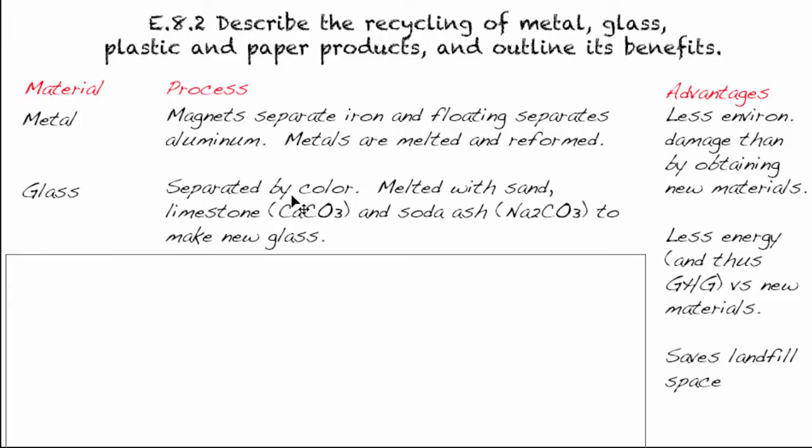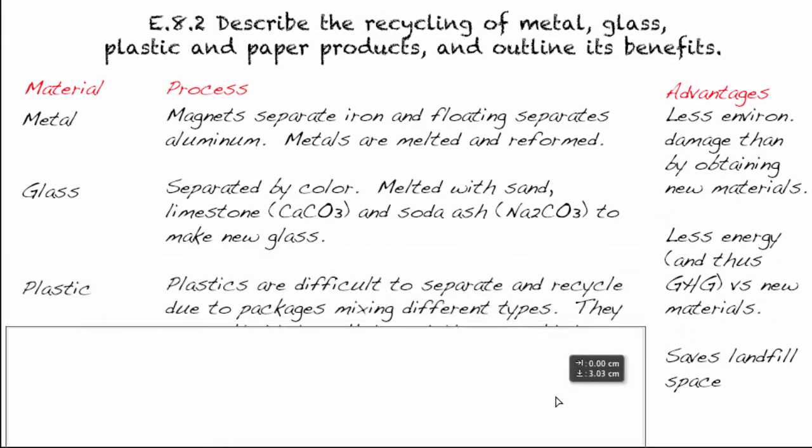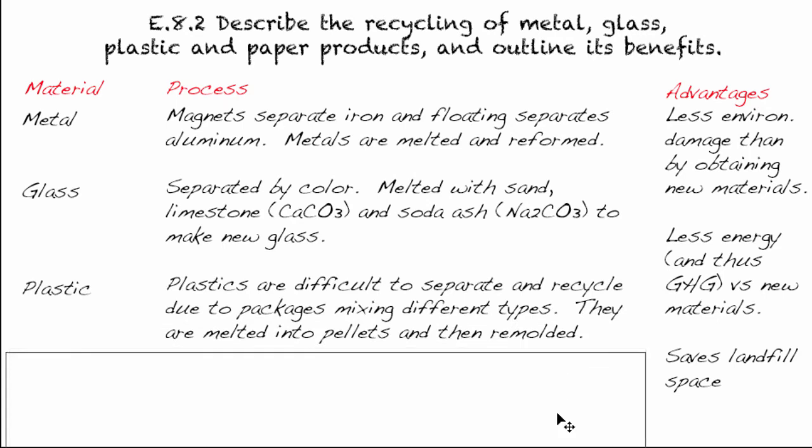Basically, the glass is separated by colour and then melted with sand (silicate), limestone (calcium carbonate), and soda ash (sodium carbonate), and together they make new glass. Again, the advantages are about the same as for metal. On to our next material — plastics. Let's take a look at what happens specifically with bottles.